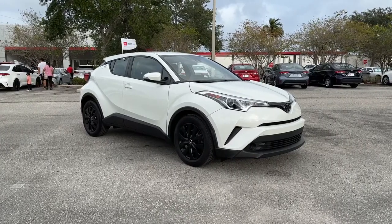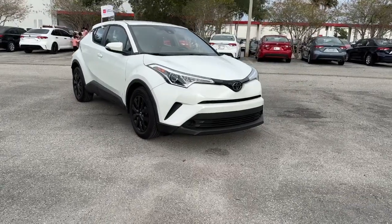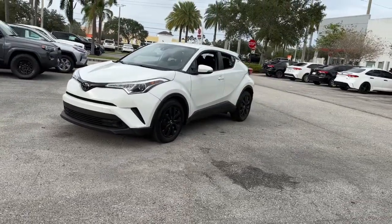Here is a wonderful 2019 Toyota C-HR. This vehicle is an outstanding buy with fewer than 20,000 miles on the odometer. Take a closer look at this sporty C-HR,